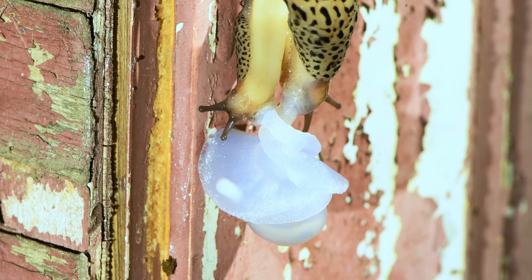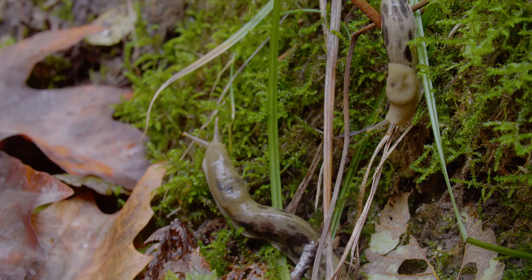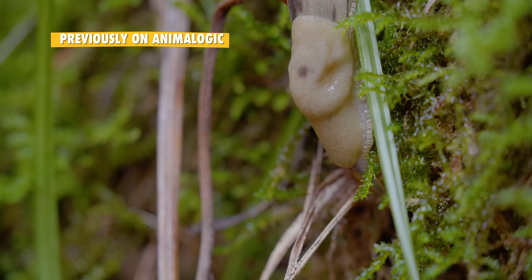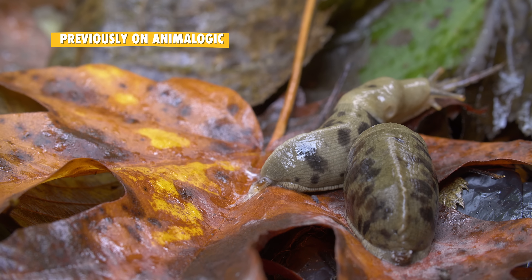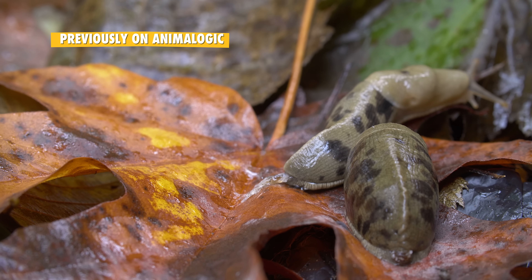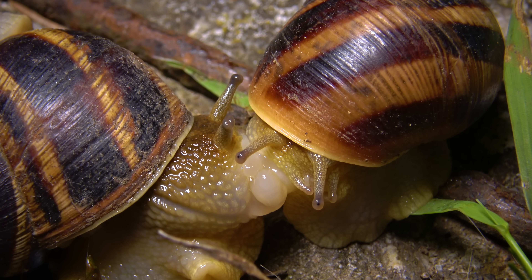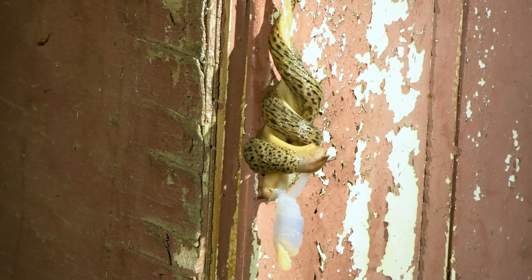Snails and slugs are the world's most famous hermaphrodites. Like many other mollusks, banana slugs are hermaphrodites, which means that any banana slug can mate with any other banana slug. When they meet, the slug lovers will court each other by swiping their tails, nipping, and lunging. Other mating rituals include eating each other's slime and wrapping themselves in a sort of nuptial bed of slime. These slimy lovers have penises and genital openings, so when it's time to mate, they align themselves side by side and impregnate each other.